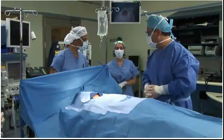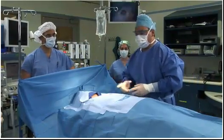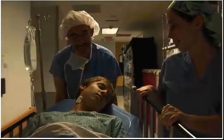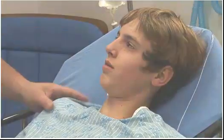We did use an alcohol-based prep, but it was dry before we draped. Awareness of the fire hazards and team communication are key to surgical fire prevention. Everything went smoothly. You should be able to prevent surgical fires if you eliminate an increased oxygen concentration and any alcohol vapors from the surgical site.